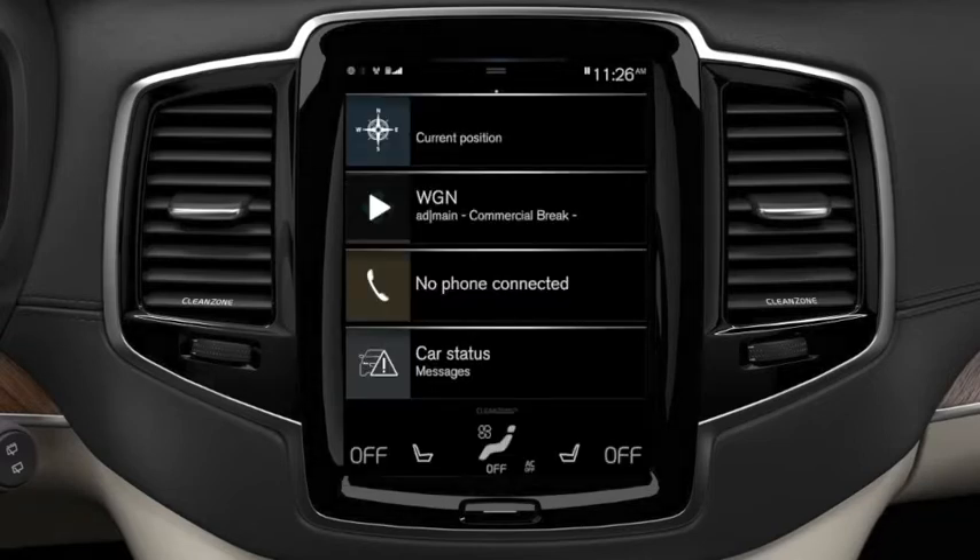If you want to continue to use SENSUS connectivity features in parallel, your car needs to be connected via smartphone Wi-Fi hotspot or via personal SIM card.